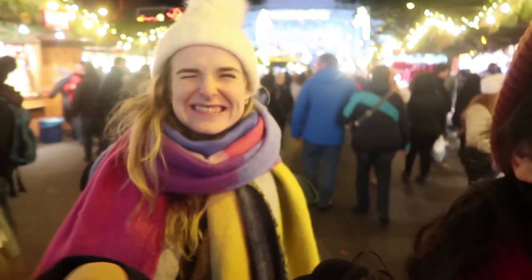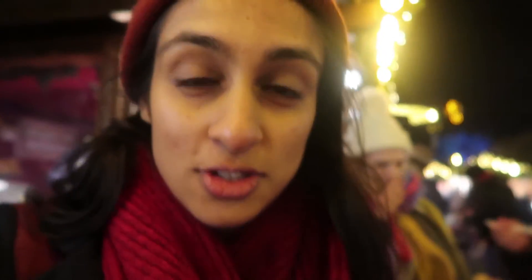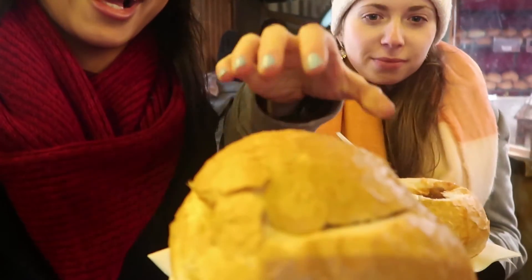I've got soup in bread — literally soup in a bowl made of bread! Can you open the lid for my camera? Look at this pumpkin soup — it's my second time having it today, but that's fine because it's so good.